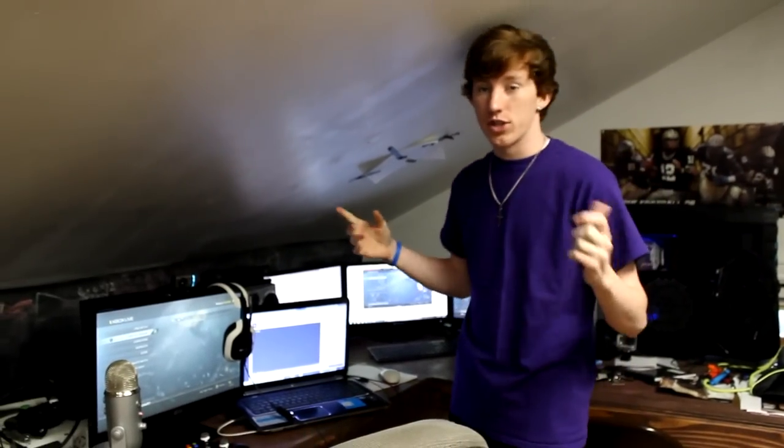This is your boy BLS — leave a like, comment, subscribe if you haven't already. Make sure you follow me on Twitter down in the description. Brooks' stuff will be down there too, along with that other setup video and my Twitch. We will be live streaming after this video goes up. Thank you guys for watching. Peace.